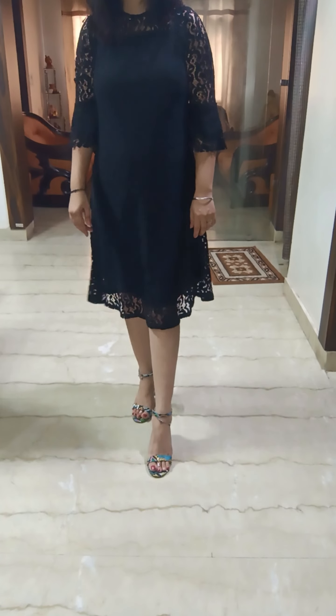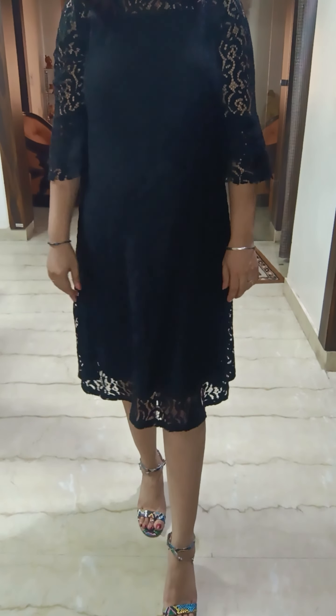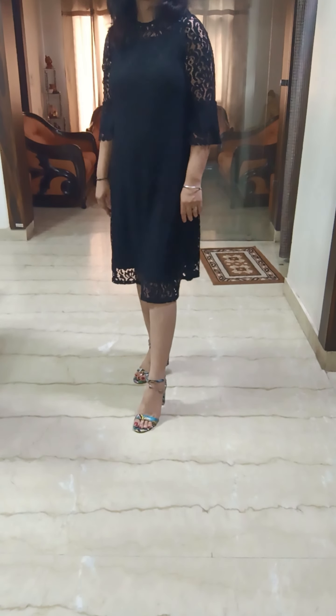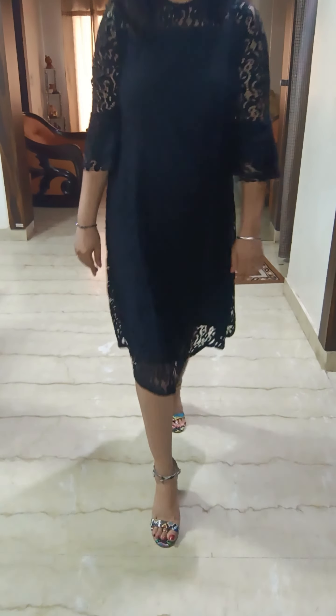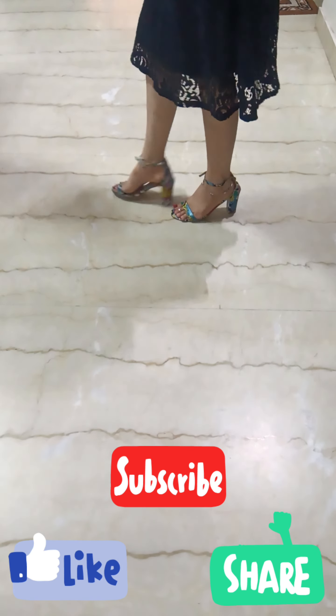High heels — I think 4 inches. Look at this, so beautiful. I just love these heels, and they're comfortable also. I hope you like my collection. Follow me for more.